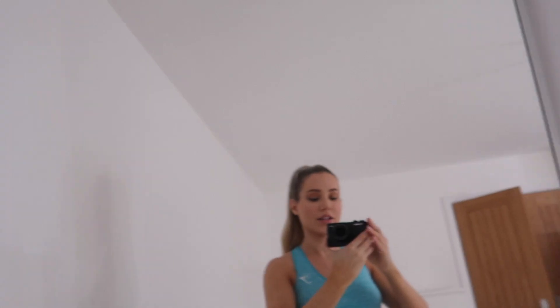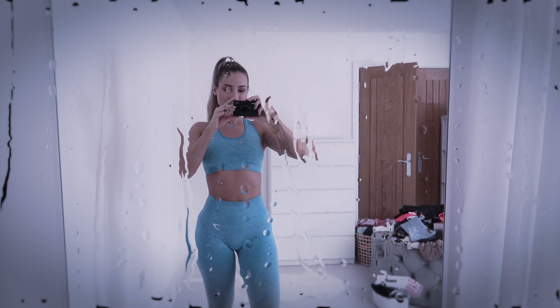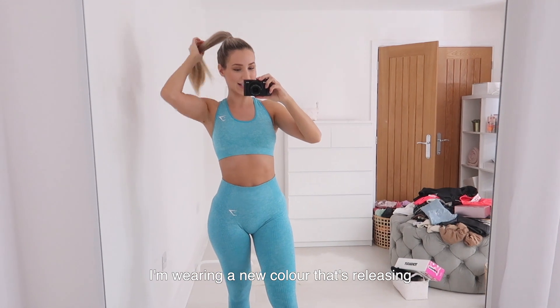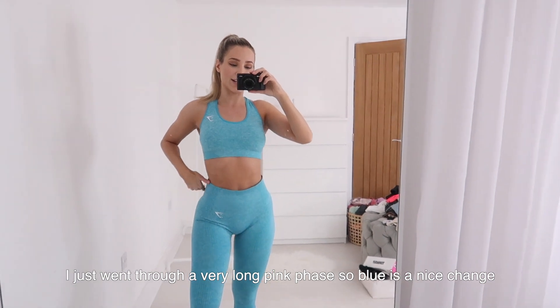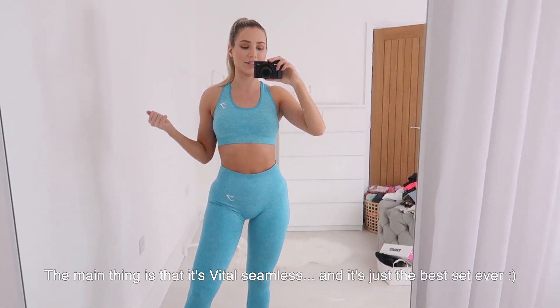If you're going to invest in gym clothes, this is the best set to invest in. Heads up — this is the point where I put my finger over the mic, so the next bit of audio will sound like I'm underwater. I'll put captions on the screen. I'm wearing a new color — a gorgeous sea blue, super bright and beautiful, perfect for spring. It will be live by the time this video goes live, so go check it out on the website!